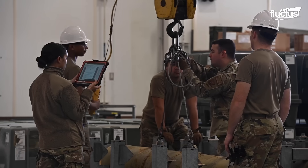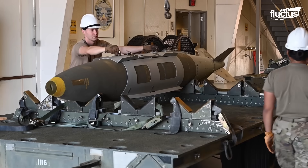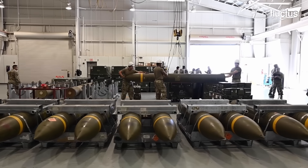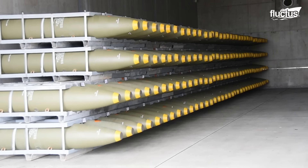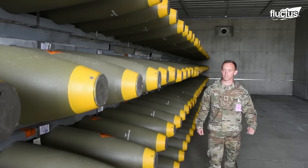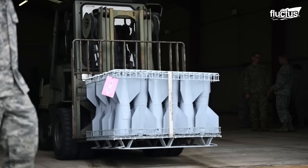They serve as a valuable resource for other units, providing technical support and guidance on the proper use and maintenance of munitions. Their expertise extends to troubleshooting and resolving any issues that may arise, ensuring that the armed forces have the necessary knowledge to utilize their arsenal effectively.